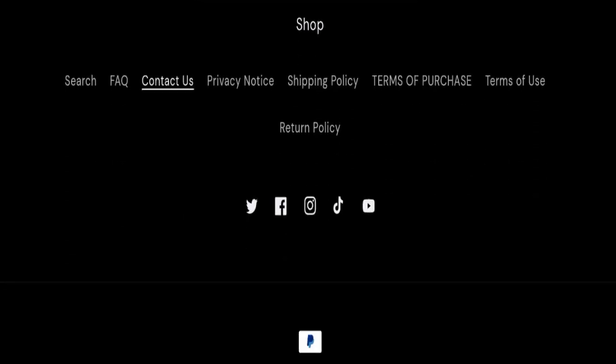However, this website is not active on any social media platform. All the social media icons are redirecting to official social media pages of Shopify, which means this website does not have its own separate fan page on social media platforms. This is a negative sign of this website.